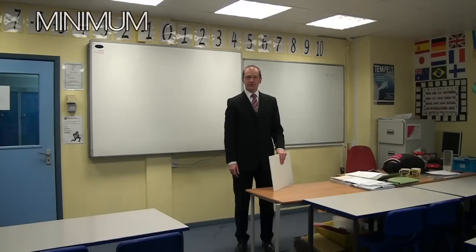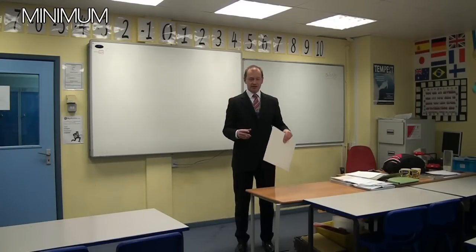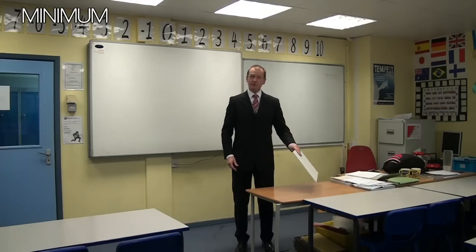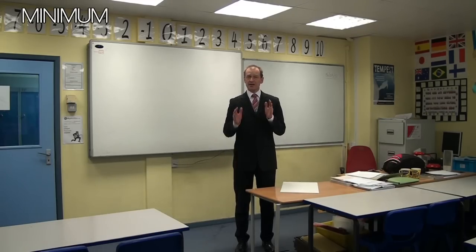This is the first of our treated classrooms. Essentially the treatment is a suspended ceiling with a plasterboard ceiling tile. The reverberation time in here is about 0.8 of a second in the middle range of frequencies. This meets the minimum standard for a British classroom.